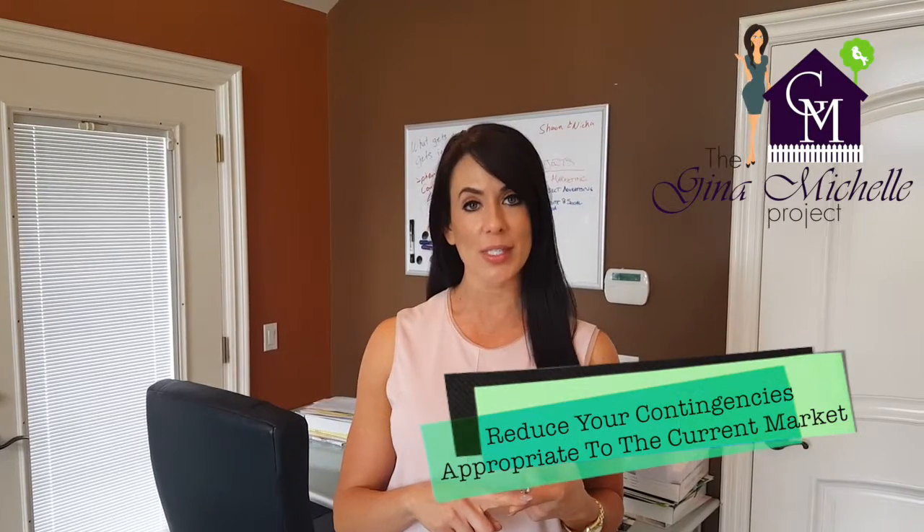Offer terms. In a heated market with low inventory such as ours, you want to reduce your contingencies appropriately. That means instead of a 17-day inspection period, we can reduce that to 10 days. This shows the seller that we mean business and we're going to move quickly to inspect the home. This also sends a message that should there be any major issues that come up during the inspection and buyer and seller can't come to an agreement, we can hop out of escrow and let those sellers go much more quickly than another offer.